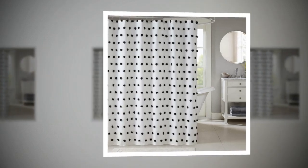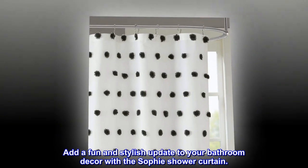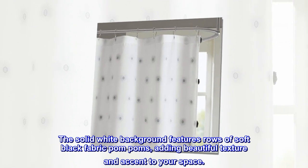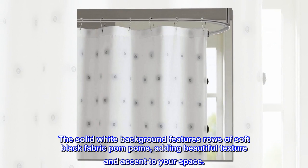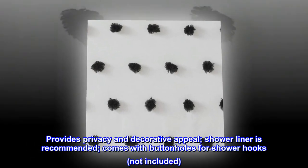100% polyester. Add a fun and stylish update to your bathroom decor with the Sophie shower curtain. The solid white background features rows of soft black fabric pom-poms, adding beautiful texture and accent to your space. Provides privacy and decorative appeal. Shower liner is recommended.